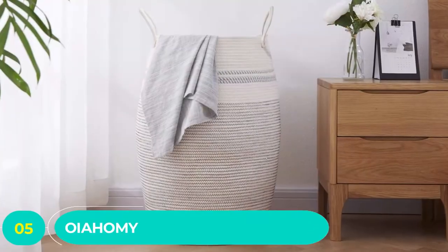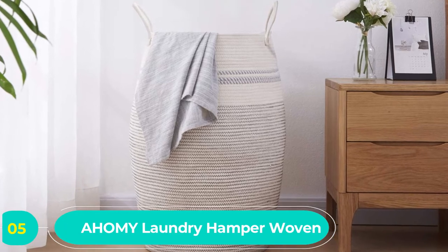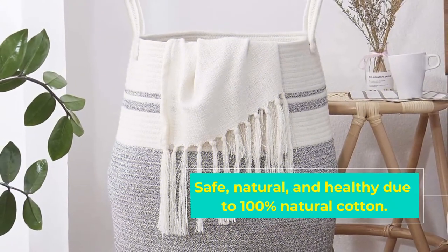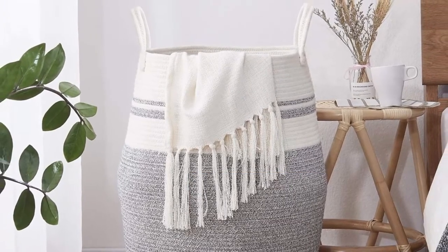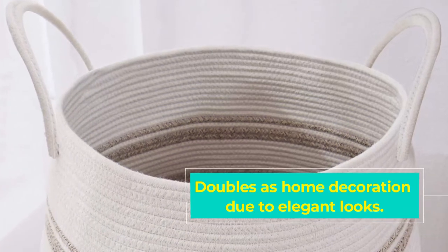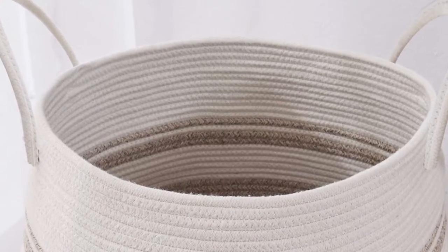Number five: Wayahami laundry hamper woven cotton rope. This is a luxurious design laundry hamper and an excellent choice on the list. It is an elegant design laundry hamper that matches well with most modern decors. It is a versatile storage and decoration container. The basket construction features natural handmade cotton rope — 100% natural and healthy cotton, thus safe for use.